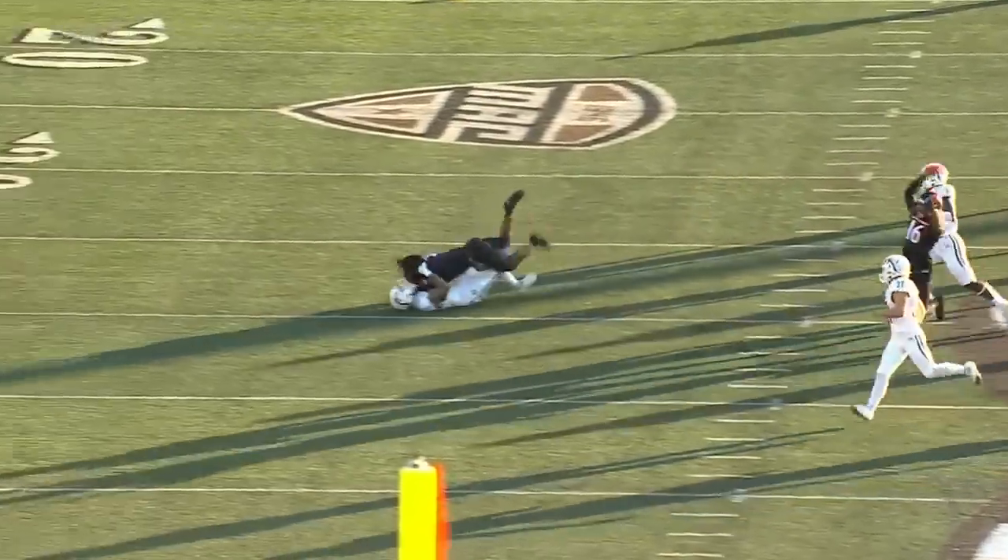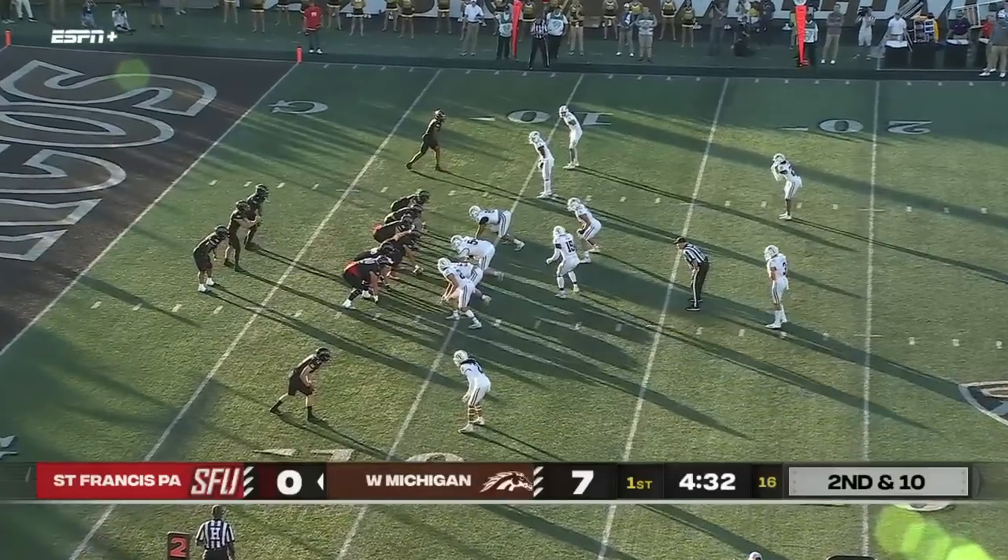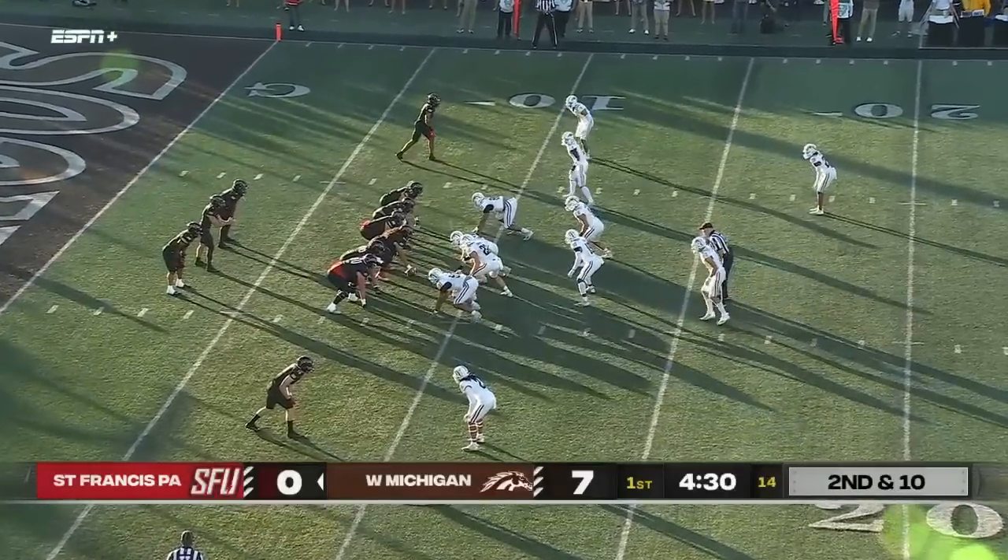Vaishan was one of our impact players — touchdown-saving tackle right there. 210 pounds of glorified fast linebacker playing safety. You want him in the box.